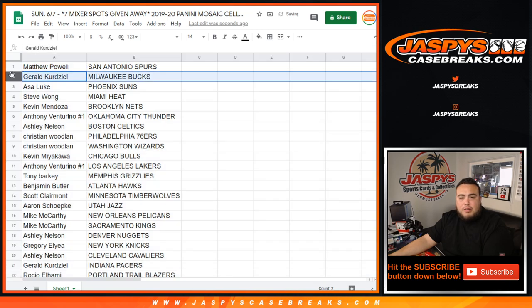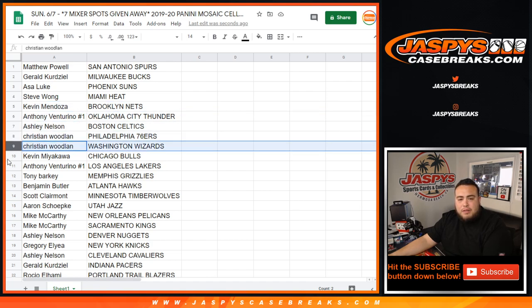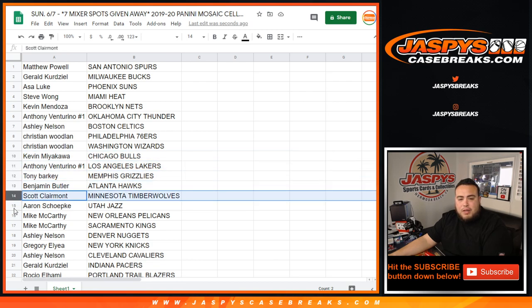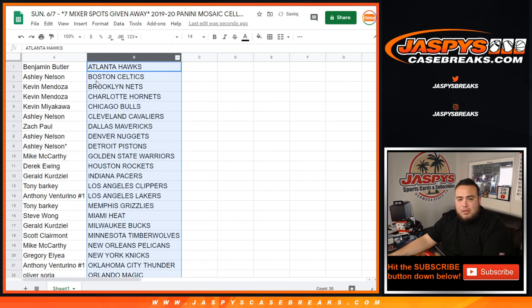Matthew with the Spurs, Jared with the Bucks, Asa with the Suns, Steve with the Kings, Kevin with the Heat — sorry — Kevin with the Nets, Anthony with the Thunder, Ashley with the Celtics, Christian with the 76ers, Kevin with the Wizards, Anthony with the Bulls, Tony with the Lakers, Benjamin with the Grizzlies, Scott with the Hawks, Aaron with the T-Wolves, Mike with the Jazz, Ashley with the Pelicans, Greg with the Nuggets, Ashley with the Knicks, Jared with the Cavs, Rocio with the Pacers, Tony with the Blazers, Mike with the Clippers, Derek with the Warriors, Ashley with the Rockets, Oliver with the Pistons, Kevin with the Magic, Zach with the Hornets, and Scott with the Toronto Raptors.